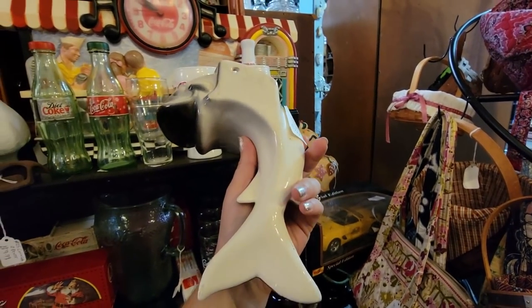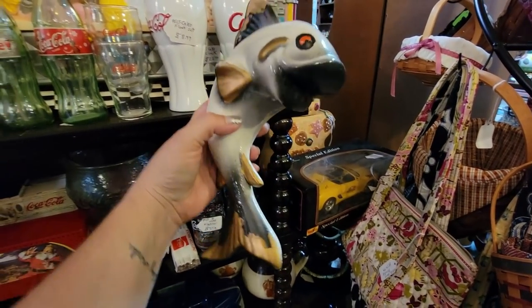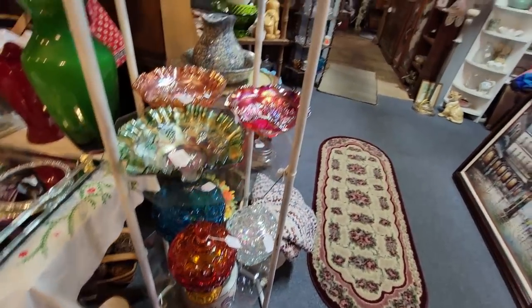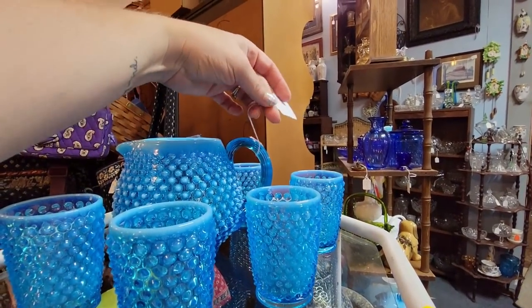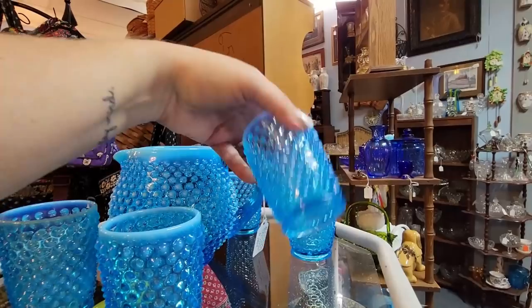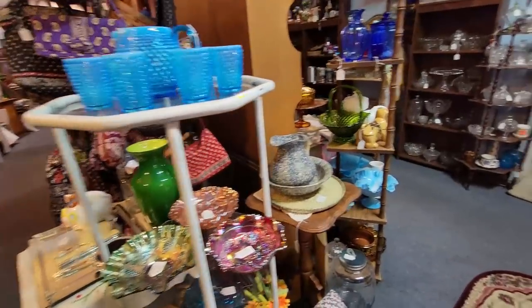You're a fish wall pocket for $9.99. I am going to get you for sure. You're definite, Mr. Fish. That's Ellie Smith down here. That's beautiful. This is lovely — this hobnail. $89.99. So pretty. It just sparkles.